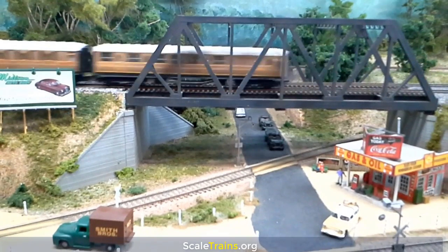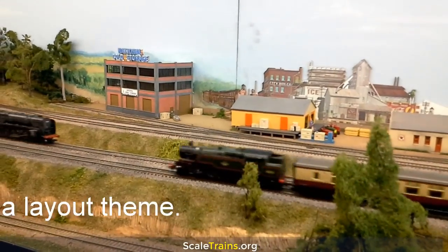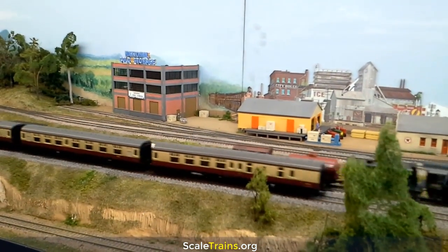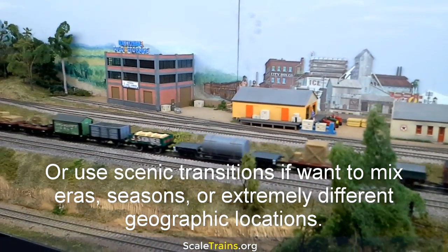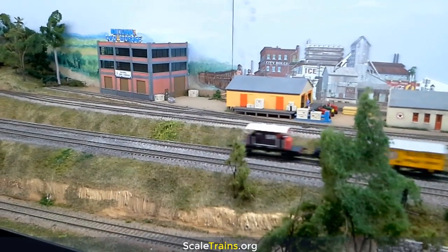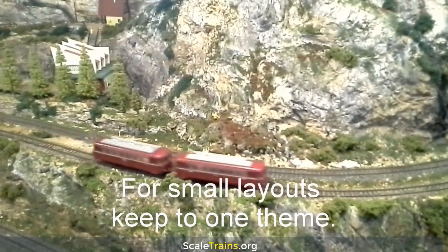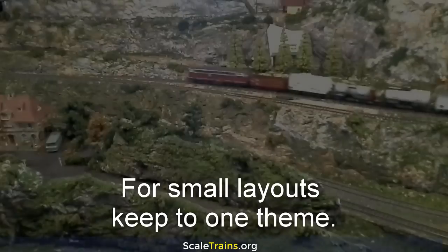Just take your time and think through each decision at the planning stage. Try to keep to a layout theme, or at least use carefully planned scenic transitions or scenic dividers if you want to mix eras, seasons, or extremely different geographic locations. If you have plenty of space, you'll probably get away with it. But if you only have a small layout, then you're probably best to keep to one theme.